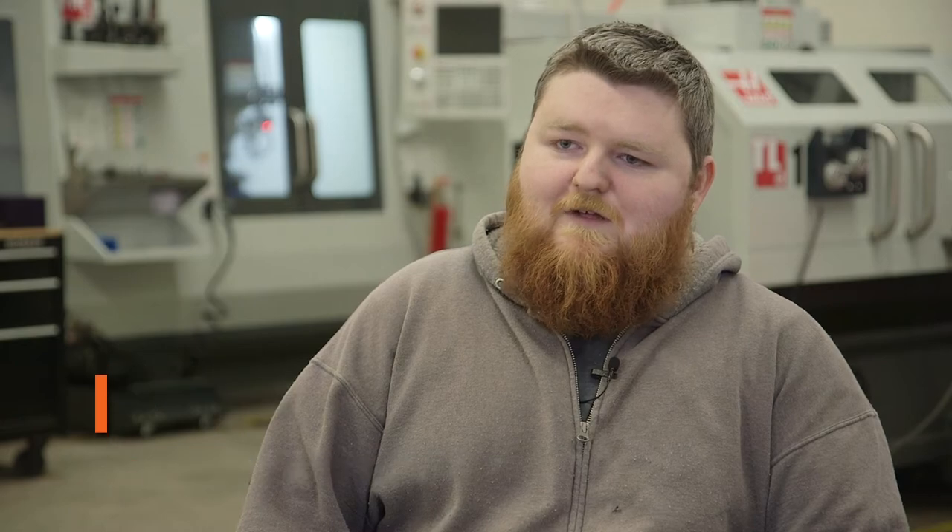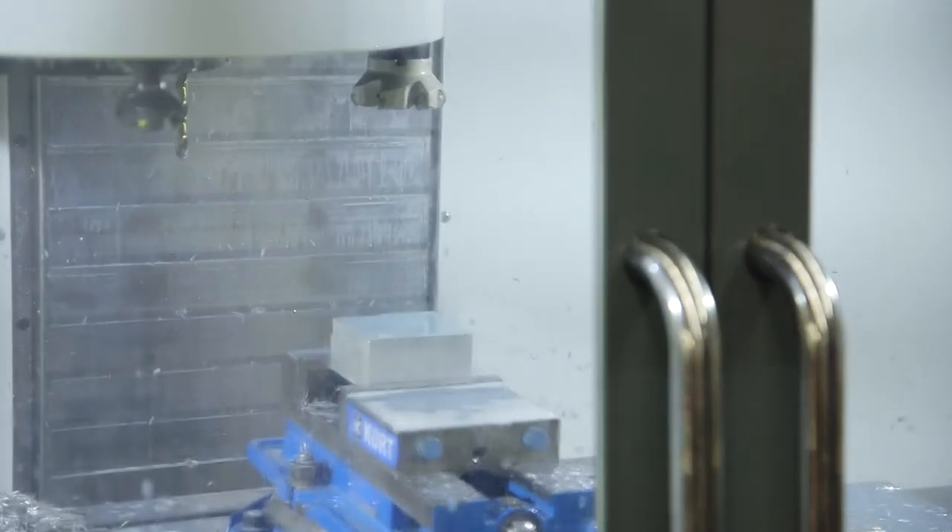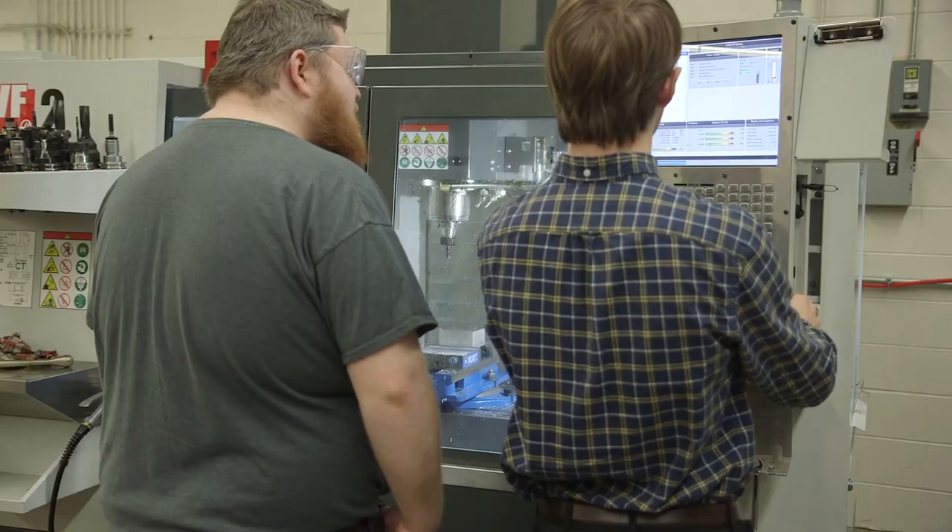We went from having all manual except for one CNC that was old to having brand new Haas machines and a whole new way of putting that CAD and injecting it into the machine to make the machine do all the work for you.